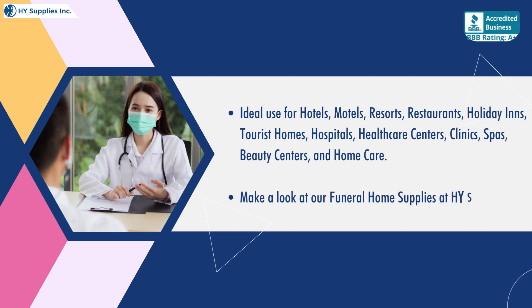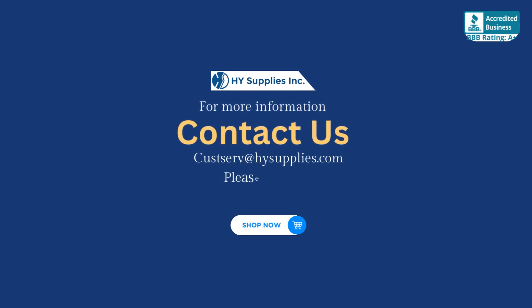Make a look at our Funeral Home Supplies at High Supplies INC. For more information, contact us at CostServe@HighSupplies.com. Please log on to www.HighSupplies.net — Shop Now.